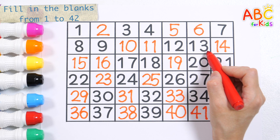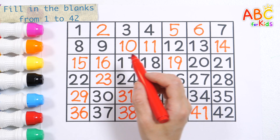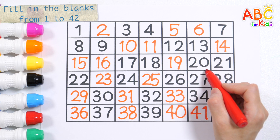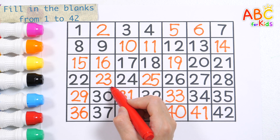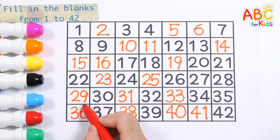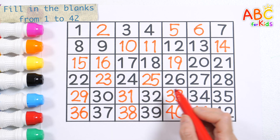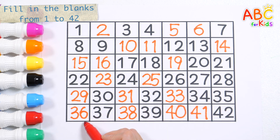Twelve. Thirteen. Fourteen. Fifteen. Sixteen. Seventeen. Eighteen. Nineteen. Twenty. Twenty-two. Twenty-three. Twenty-four. Twenty-five. Twenty-six. Twenty-seven. Thirty-eight.